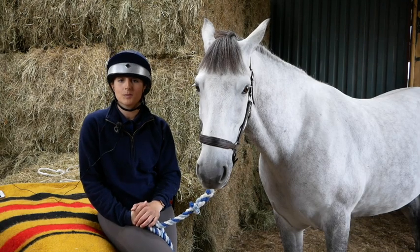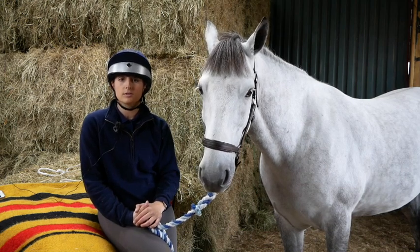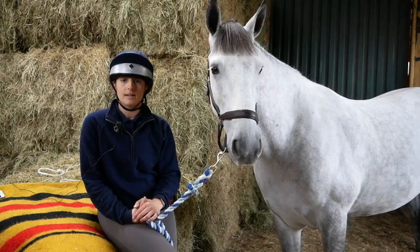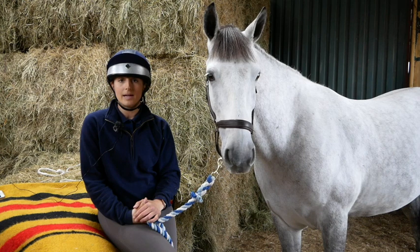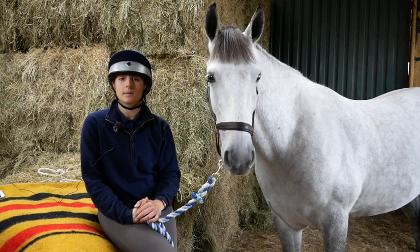Our research question was to look at whether the constructive versus conventional saddling approach changed the stride length of the ridden horse in both walk and trot. We also looked at whether constructive versus conventional saddling changed the front peak, the back peak and the total pressure under the saddle when the horse was being ridden in walk and trot.